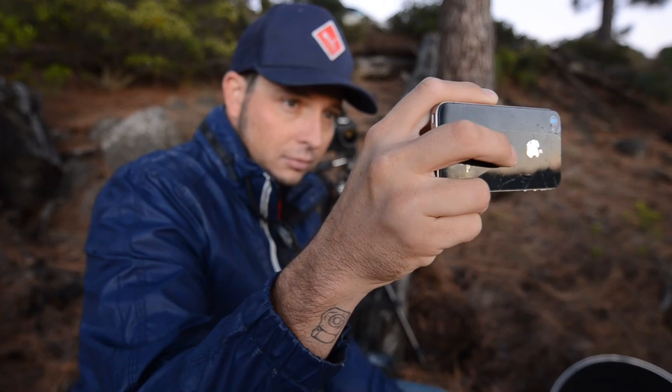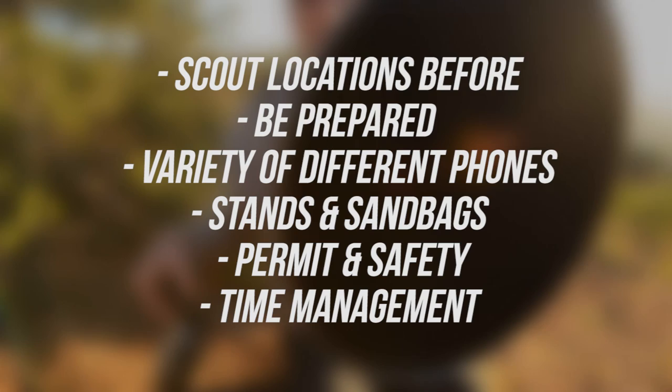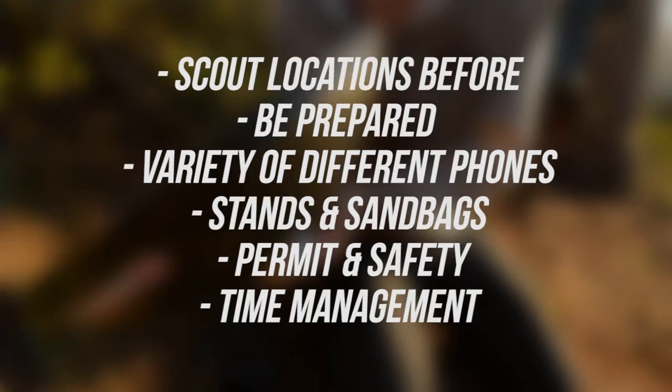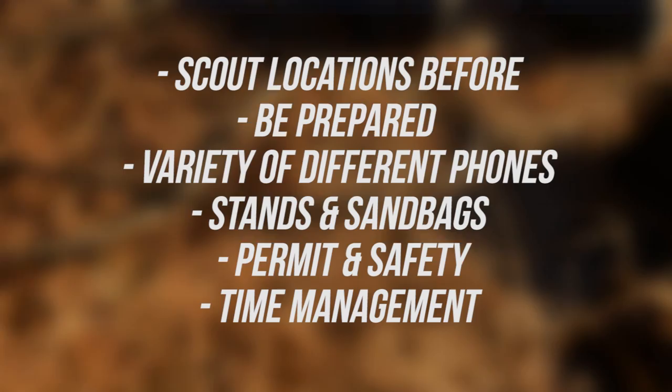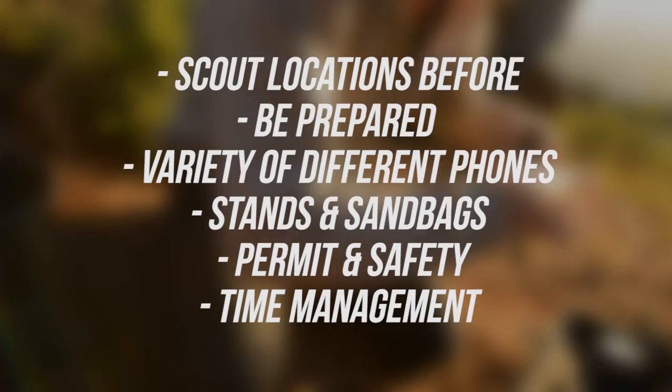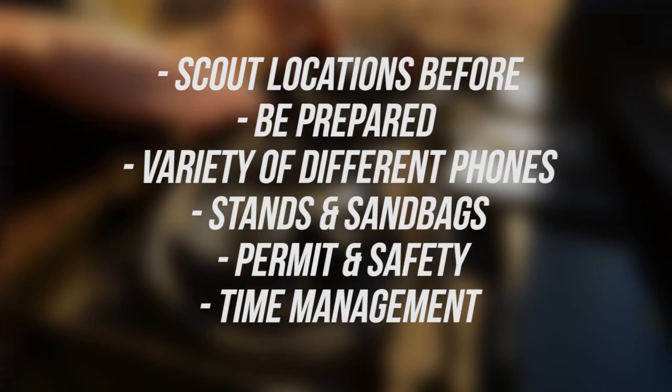One important thing I told him was to bring a jacket that's a little bit reflective, so the light would pop nicely on it and the rim light would stand out rather than being absorbed by dark cotton. For tips: have both a black and a white iPhone prepared since they look different on camera. Also be prepared for wind — bring stands with sandbags or have someone hold the light. Check if you need a permit for the location, and most importantly arrive super early before sunrise so you can set up and be ready when the light happens.